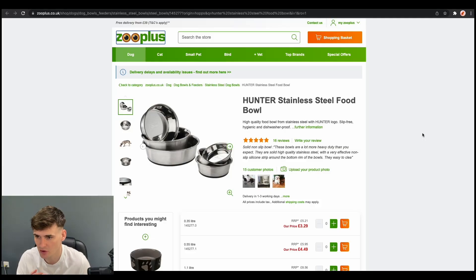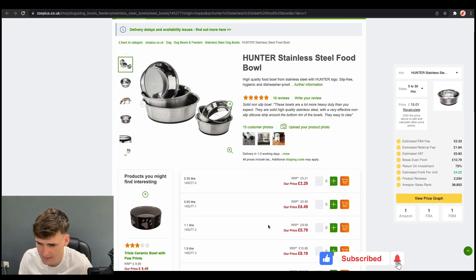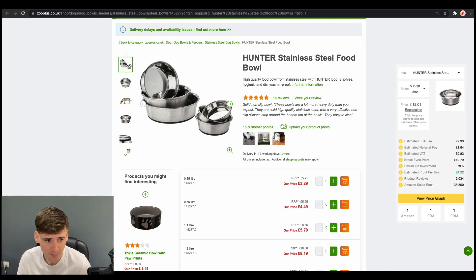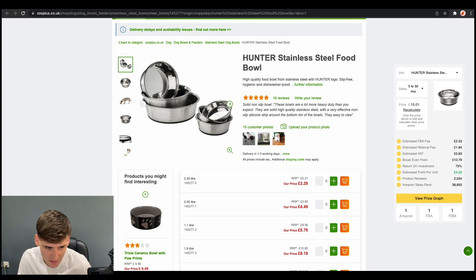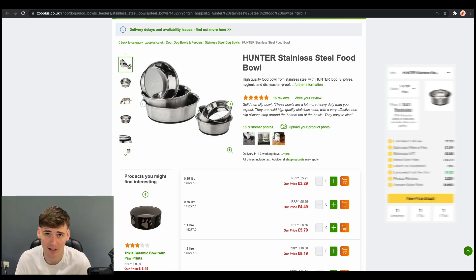Next up, we have the website Zoo Plus. If you haven't heard of Zoo Plus, they sell pet items — a great range for dogs and cats, top brands as well. They're often running discounts or have cheaper items compared to elsewhere. This product we found was a Hunter Stainless Steel Food Bowl. At the time of putting this in deal of the day, it was selling for £15.01 and we could buy it for £5.79. It wasn't selling a huge amount, but the nice thing was really low competition — only one other FBA seller on the listing — and a really high ROI of 73%, making £4.22 profit per unit.